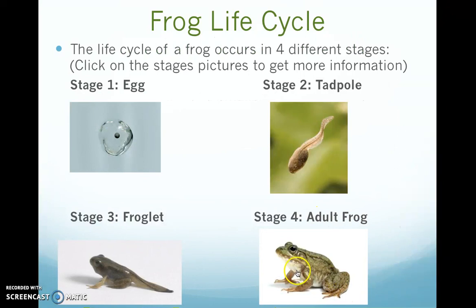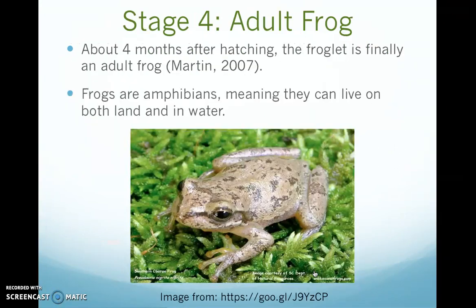Then it will turn into an adult frog when the tail has disappeared. The last and final stage is the adult frog. At about four months after hatching, the froglet is finally an adult frog. Frogs are what we call amphibians, meaning they can live in both land and water. At some point in the life cycle of a frog, they develop their lungs, which helps them breathe outside of the water, but they can still breathe underwater for some period of time.